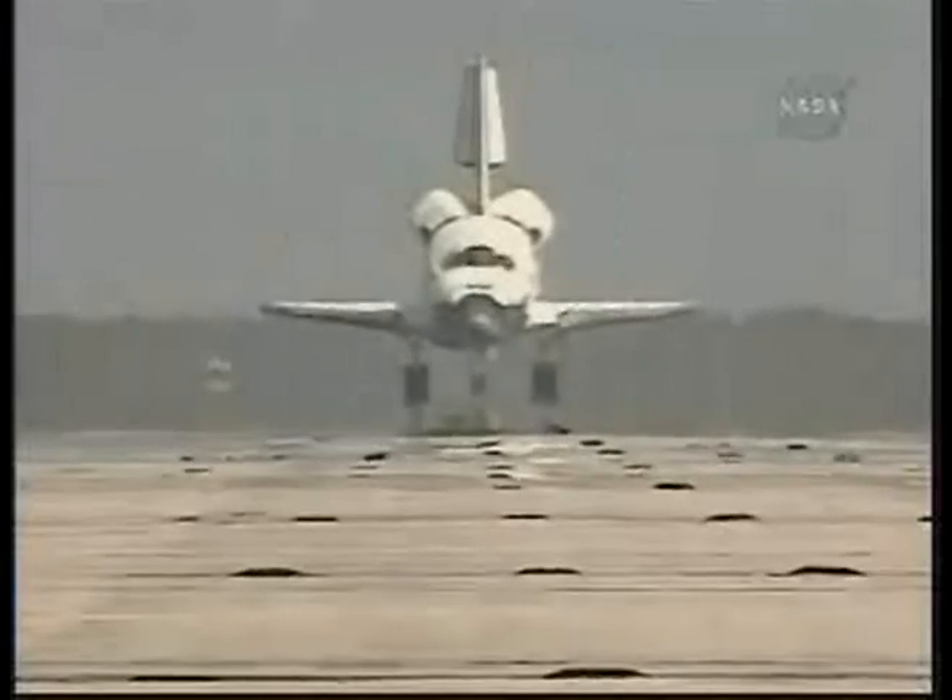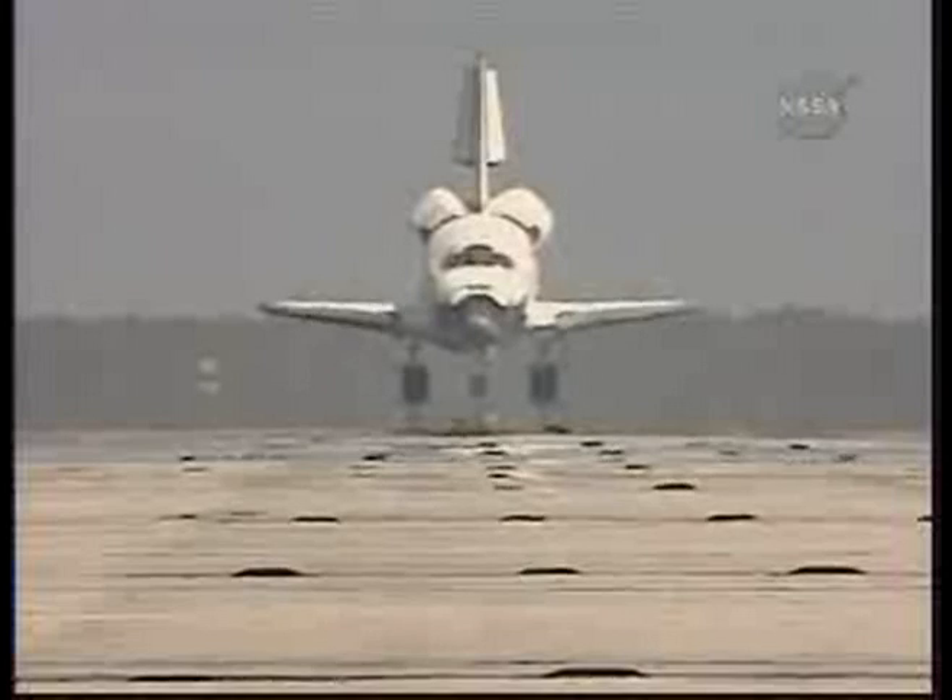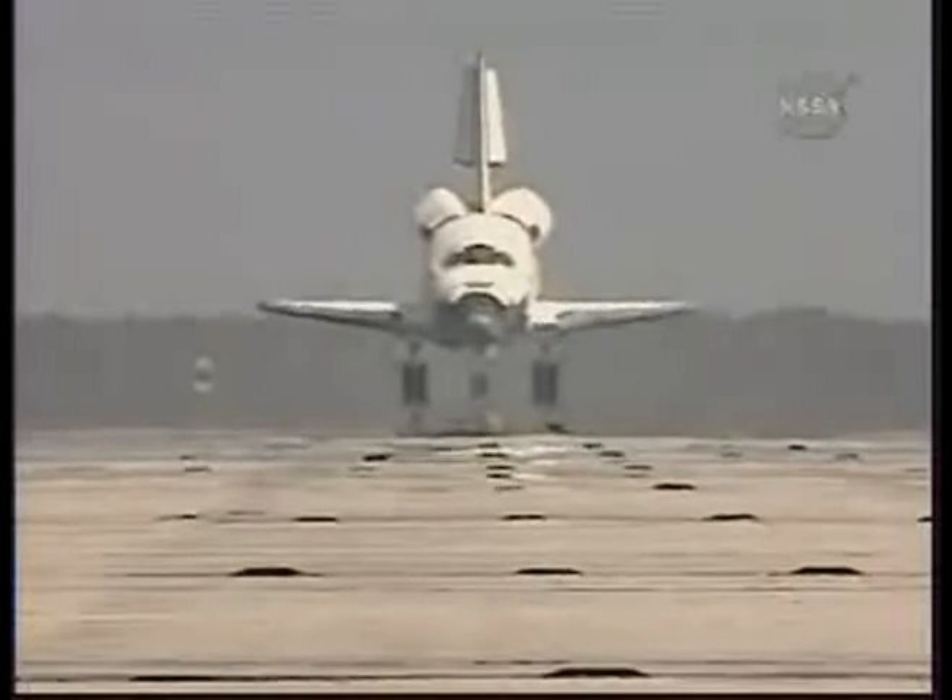Roman, there are no immediate post-landing deltas and we'll meet you on page 5-3 of the entry checklist. Copy that. We're there.